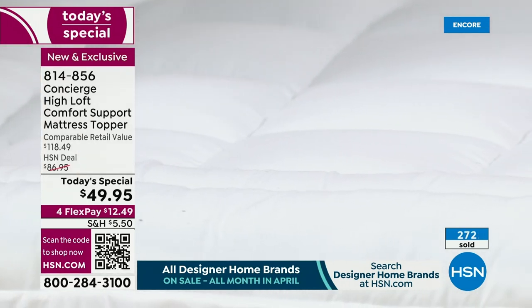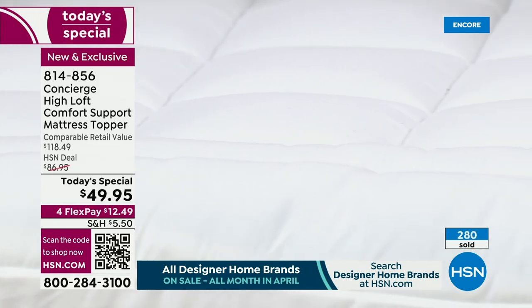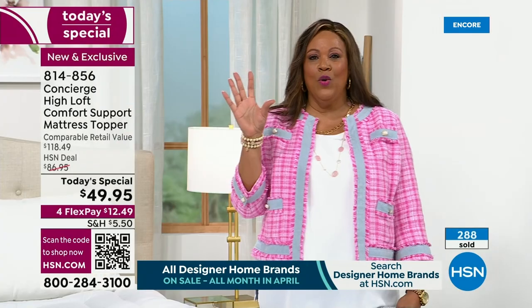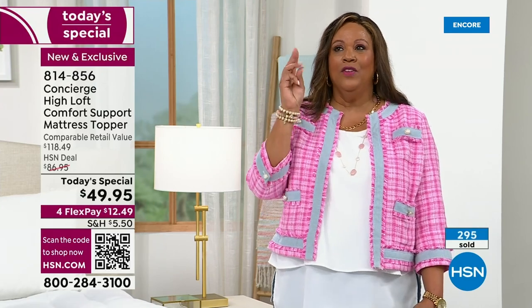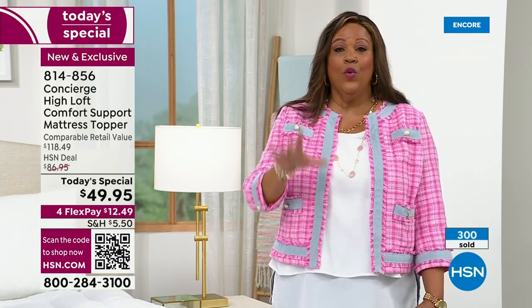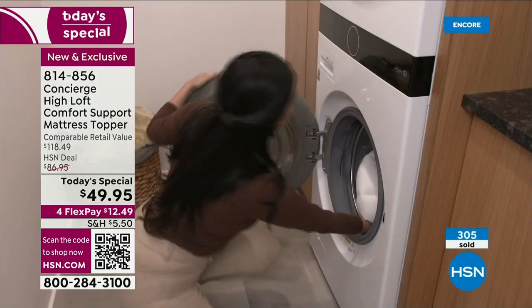$49.95 is a steal. Try going out and finding something for a California king or a king at $49.95 for all sizes. We have over 300 people ordering right now. If you need twin, twin XL, full, queen, king, or California king — the queen always sells out really quickly and it's in the lead right now.